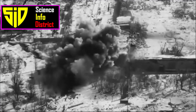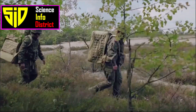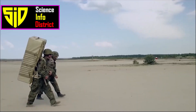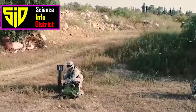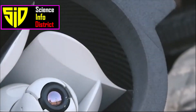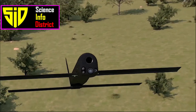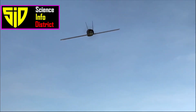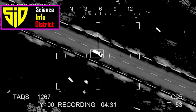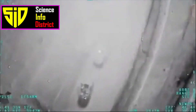The Switchblade 300 is two feet long and weighs 2.7 kilograms including the carrying case and launcher, making it small and light enough for one soldier to carry. It can be controlled up to 10 kilometers, but its small size limits its endurance to 10 minutes. Propelled by an electric engine, its small size and silent flight make it extremely difficult to detect or intercept, enabling it to close in on a target at 157 kilometers per hour.